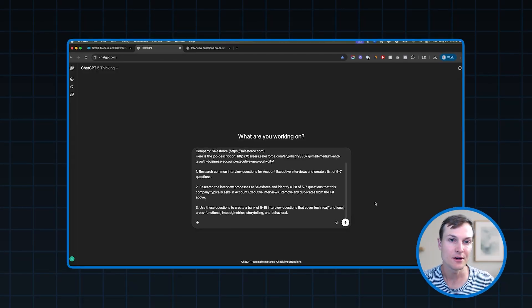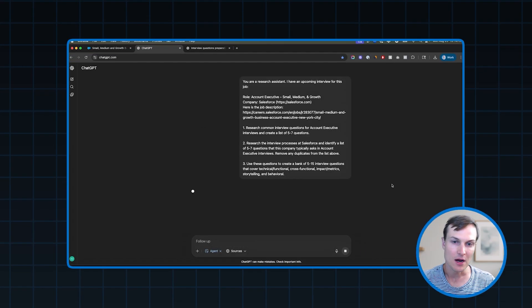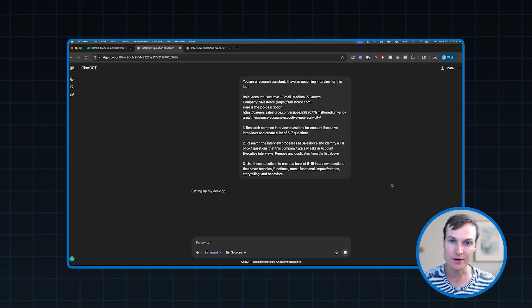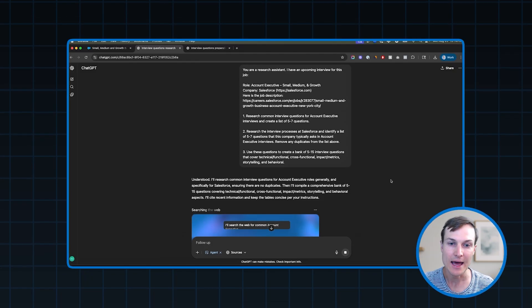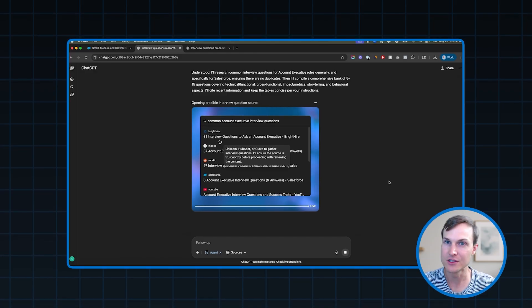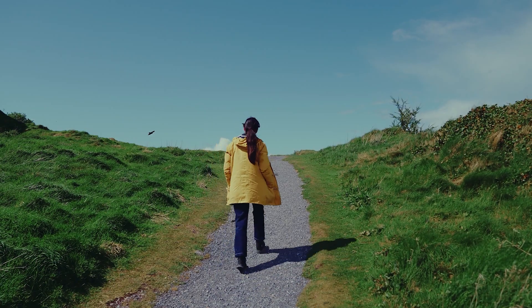The last step here is to turn on ChatGPT's agent mode. When I run this prompt, agent mode gives ChatGPT its own virtual computer that it can use to browse the internet, look at the job description, and look up interview questions — and it's going to have the latest data because it can access the internet. You can see it's running here, doing its thing. I'm going to let it run in the background. You can go do other work, go for a walk, do anything else, and it will ping you when it's done.